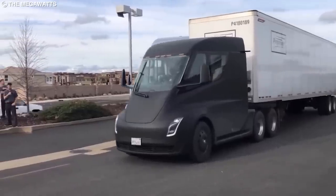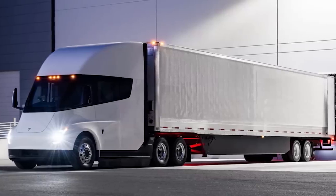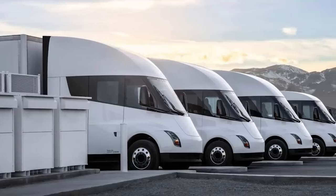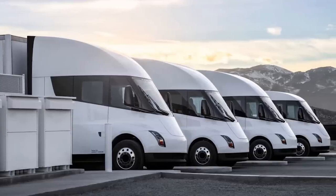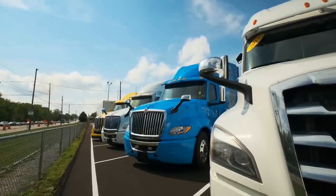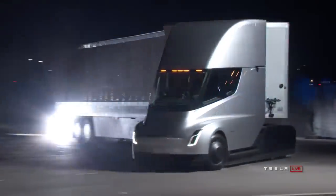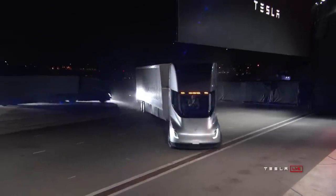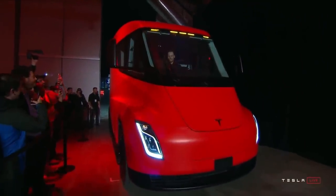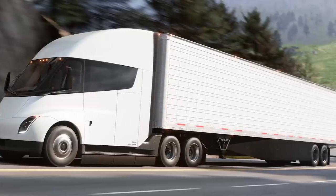The first batch of Tesla's electric semi trucks are rolling out for delivery to Frito-Lay in California, and this has been a long time coming. Of the many delayed projects at Tesla, the semi has been the longest suffering of them all at three years overdue. And in that time, the industry has come a long way. There are a handful of other battery electric semi trucks from other manufacturers, but none of them can hold a candle to the Tesla semi. How is Tesla able to enter a new market segment and instantly dominate with a vehicle design that is already six years old before it even made its first delivery?